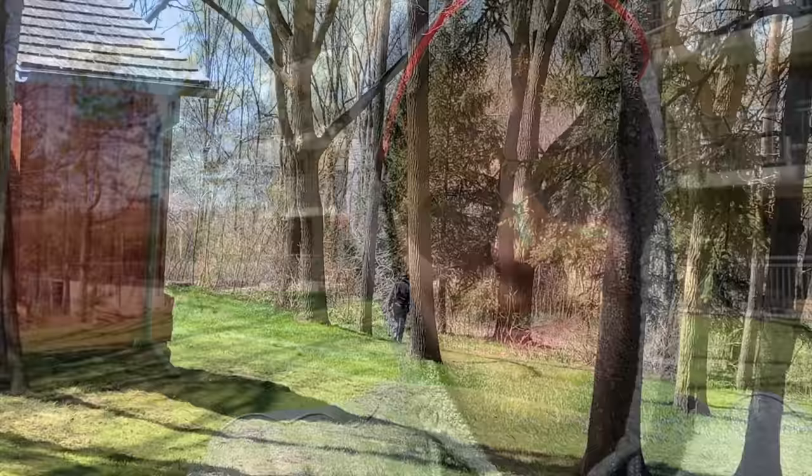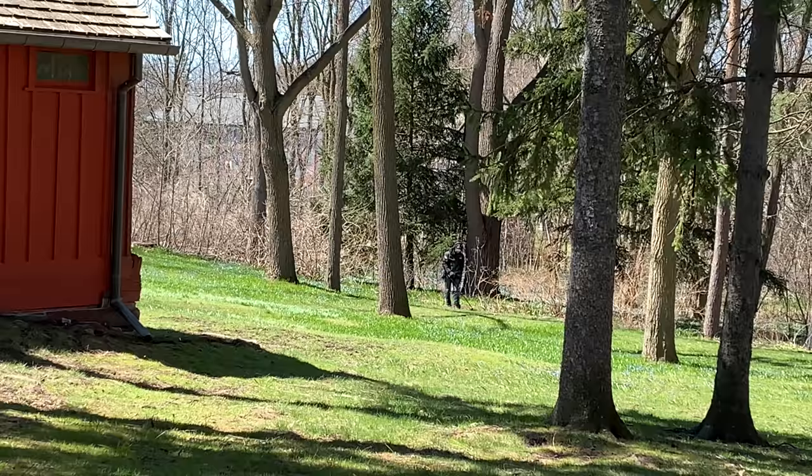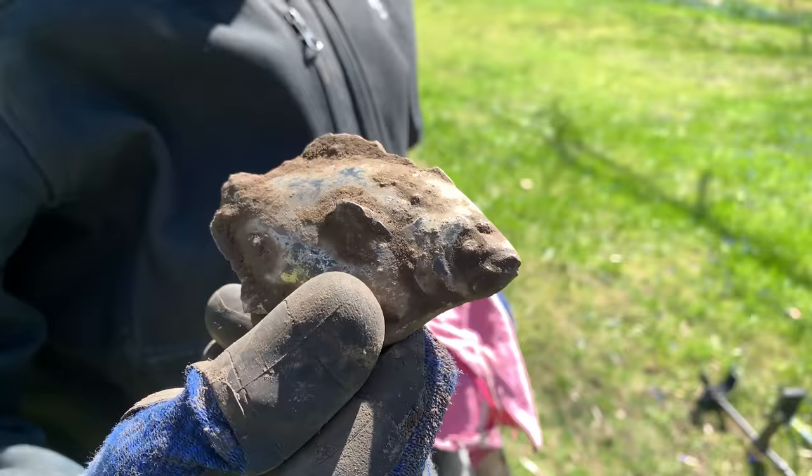I'm gonna show you Steve — he's over swinging right now. Looking for treasures. He's a-swingin'. He's got a pretty cool find — he found a fish, fitting for fishing season coming up. How far down was it? It was fairly deep, about 10 or 11 inches.